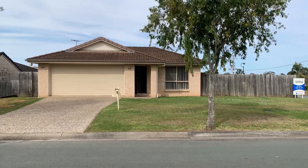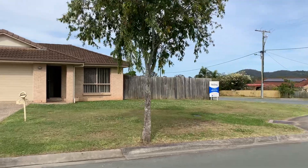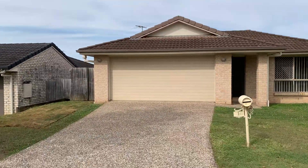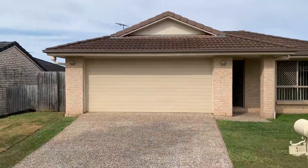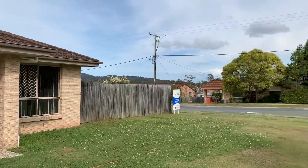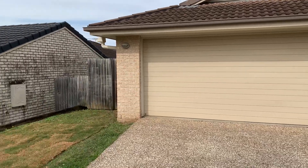Welcome to 1 Alvine Drive, Eagleby. Corner block, low-set brick veneer home. Cobblestone driveway to double lock-up garage. Tiled roof, fairly level block with a big front yard. Approximately 20 metre frontage.